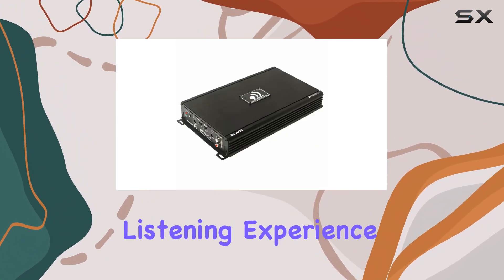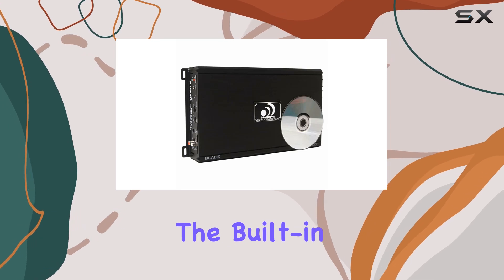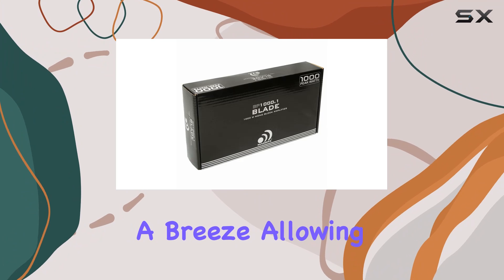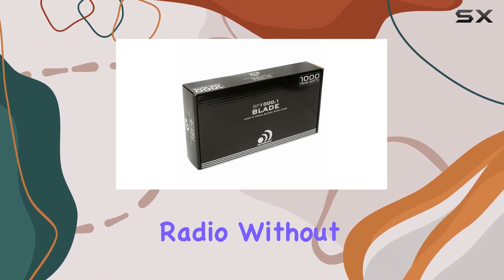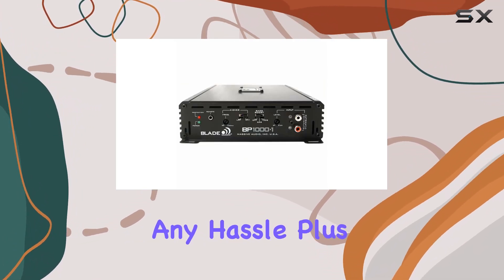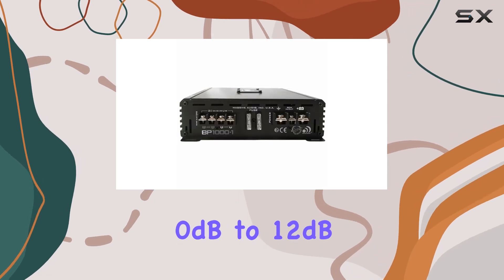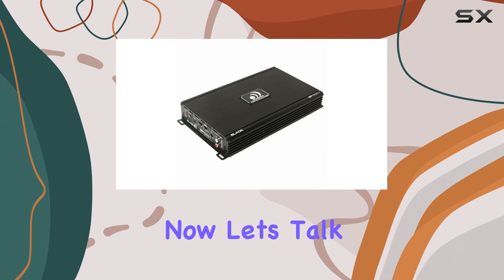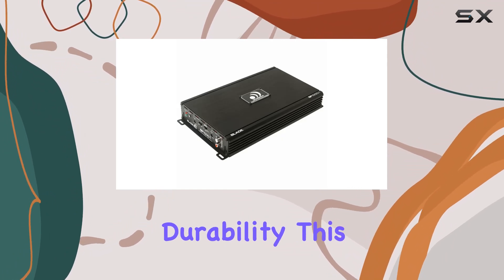The built-in line converters with RCA inputs make installation a breeze, allowing you to connect directly to your factory radio without any hassle. Plus, with bass boost ranging from 0 dB to 12 dB at 45 Hz, you can customize the sound to suit your preferences.